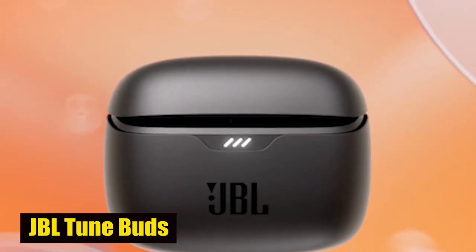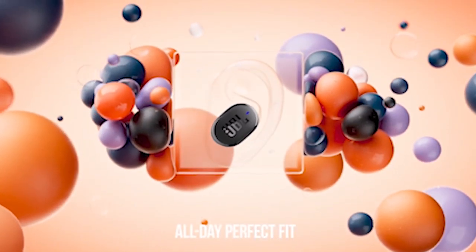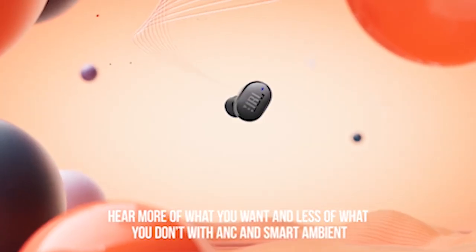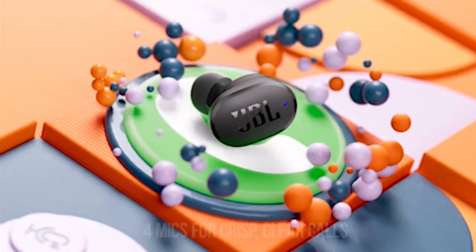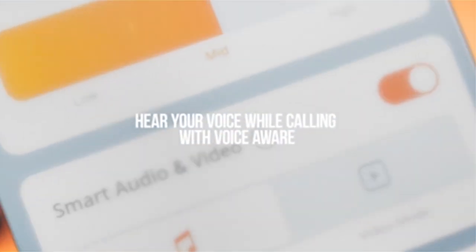Number 3: JBL Tune Buds. The JBL Tune Buds offer a compelling audio experience, making them an excellent choice for Galaxy S24 users. With smartly designed 10mm drivers and JBL's Pure Bass sound, every beat is delivered with pulsating clarity. The inclusion of Bluetooth 5.3 with LE Audio support ensures high-quality audio streaming with low power consumption, a valuable feature for Galaxy S24 compatibility.